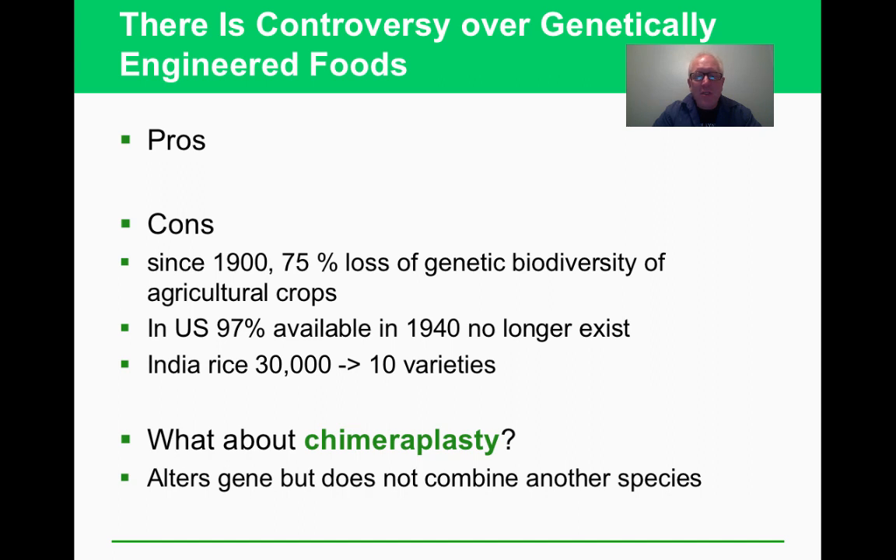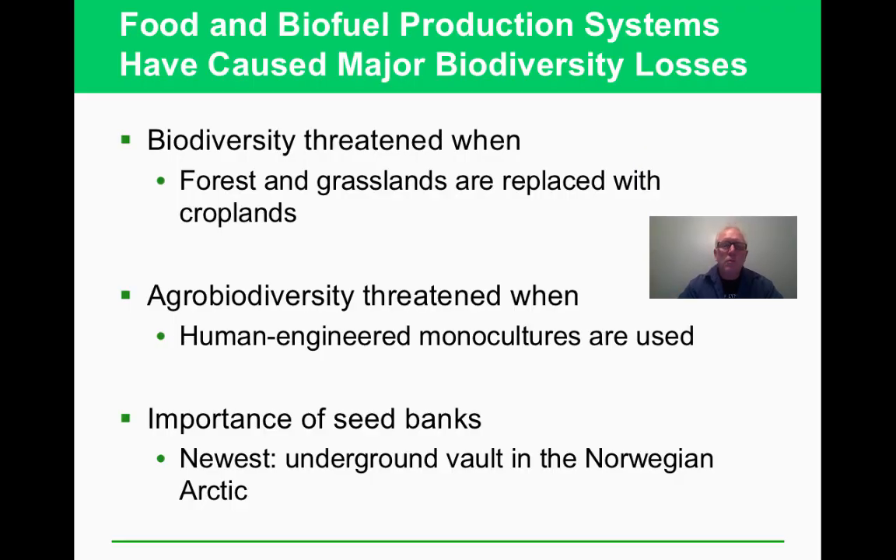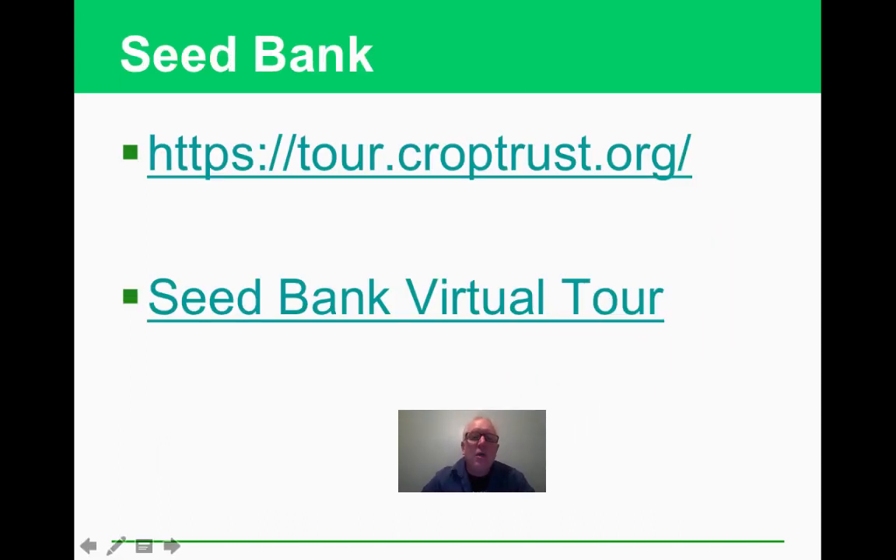Chimeraplasty is where you alter genes without combining with another species — you just modify the existing gene. We're learning more about this constantly. These are projected advantages and disadvantages at this time; long-term studies on genetically modified foods aren't fully in yet. Definitely worth discussing in class.